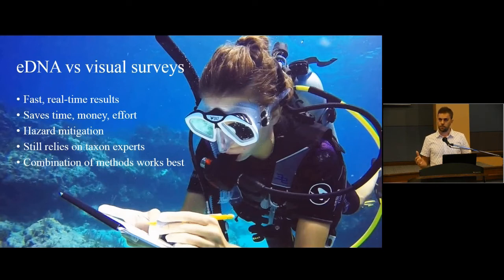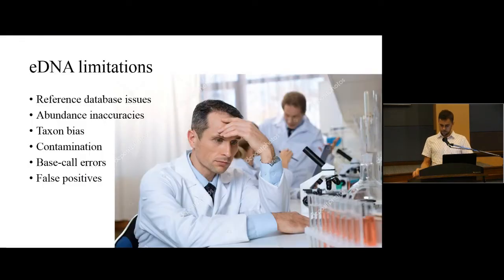My take-home point is that we're not yet at the stage where we can really transfer to just eDNA surveys. We need to be sensible about it and at least now be thinking about how we can combine the two approaches and how they can complement each other. Aside from what I've mentioned, there are a few other limitations of eDNA worth talking about, because if you're going to design a new eDNA survey you really need to be aware of them. There are issues with the reference databases, and there are also issues with abundance estimation.